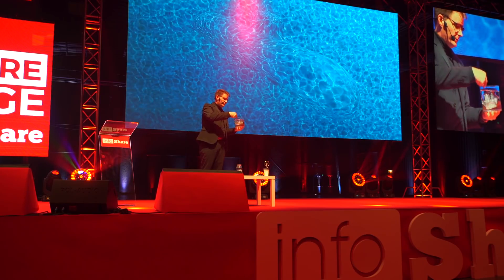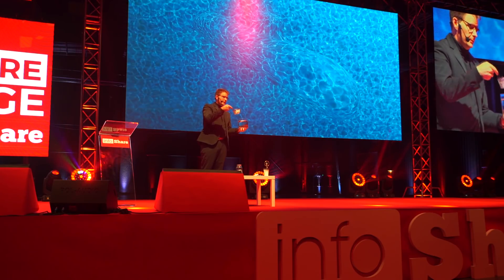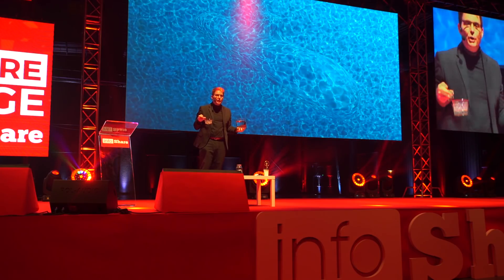You can create something from the invisible. So keep on creating.